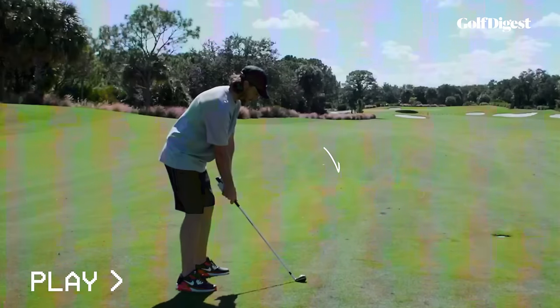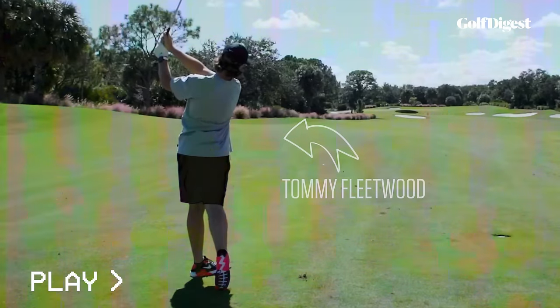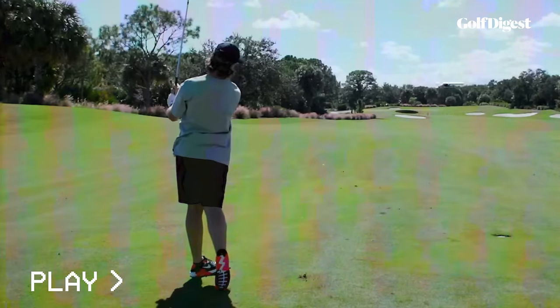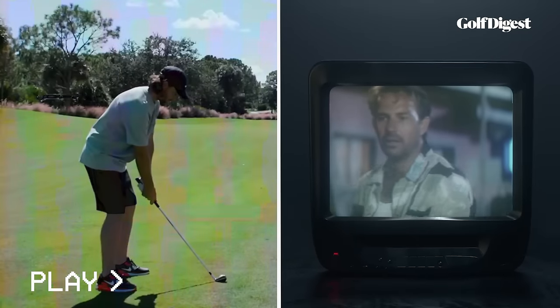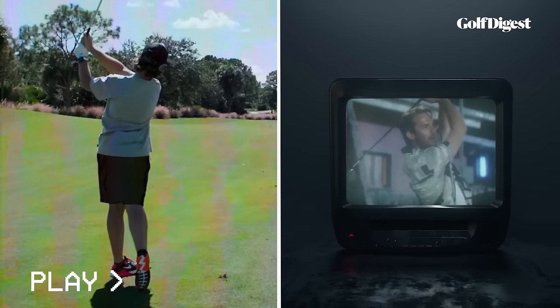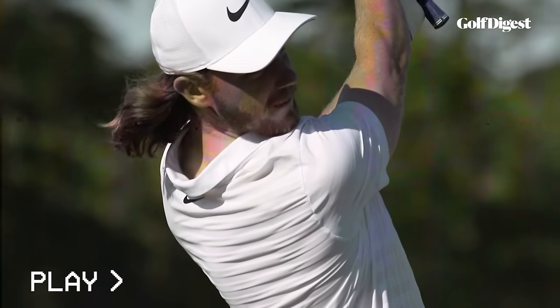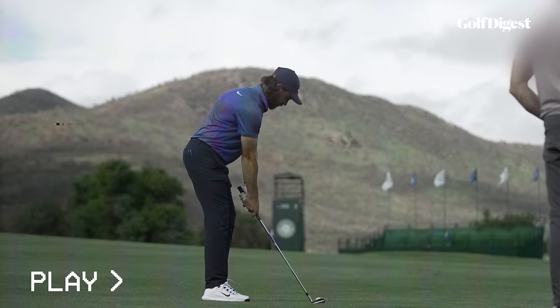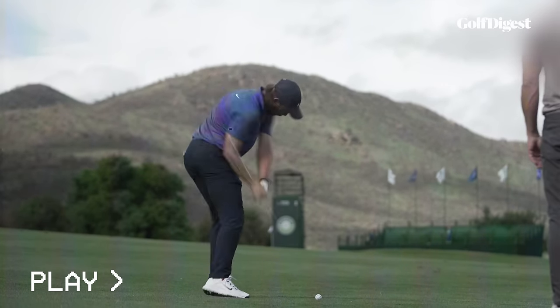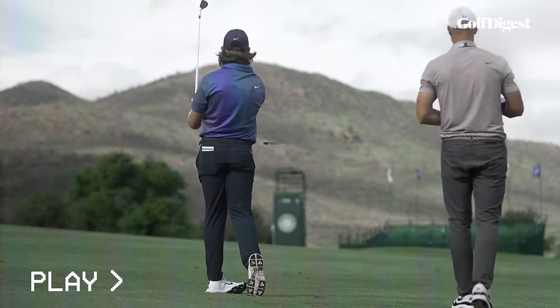Every golfer's swing has a signature move, and Tommy Fleetwood's is his follow-through. It's kind of short, and a little punchy, and it looks a bit like Tin Cup's unfinished swing. He has a short follow-through — it has an unfinished look, like the reverse C of the Golden Bear. Tommy's always-balanced follow-through is the end result of his golf swing, but to learn from one of the best ball strikers in the game, we need to understand the journey it took to get there. Let's dive in.